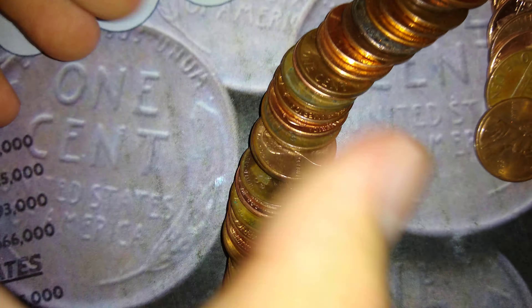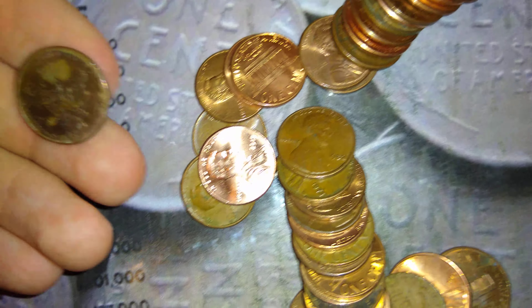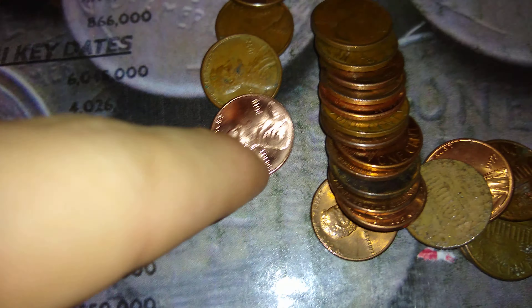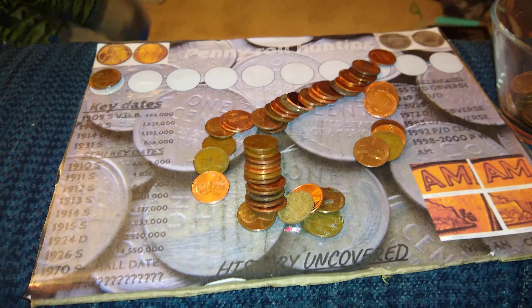I'm looking down the roll in the back and I see one cent looking up at me, and no, it is not a wheat. It's 2009. And it's pretty nicely toned — a 2009 out of Philadelphia. As you can see, there's a lot of coppers in these rolls, but you know what there's not a lot of? There's not a lot of wheats. We'll keep going. Hopefully we get a wheat.